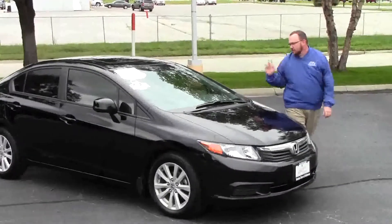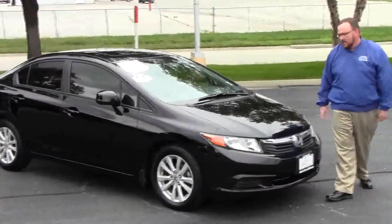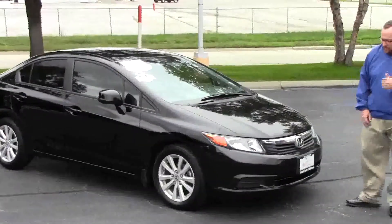Brian Kelly here for the Honda Giant, here to show you this 2012 Honda Civic EX. It only has 17,000 miles and it's a one owner new car trade.